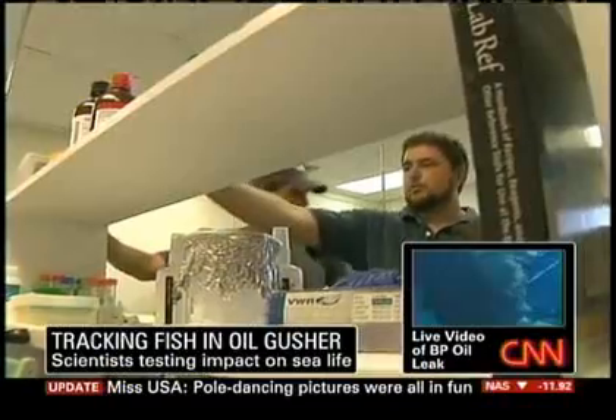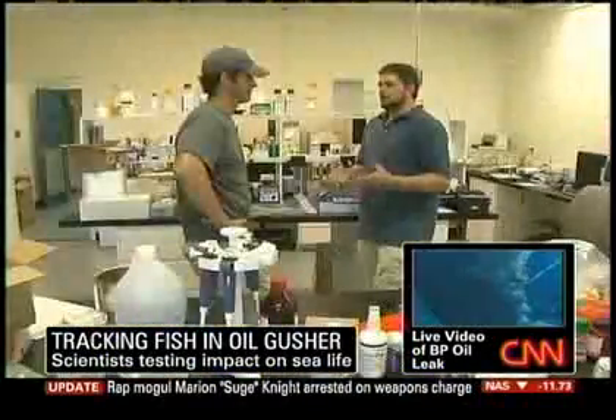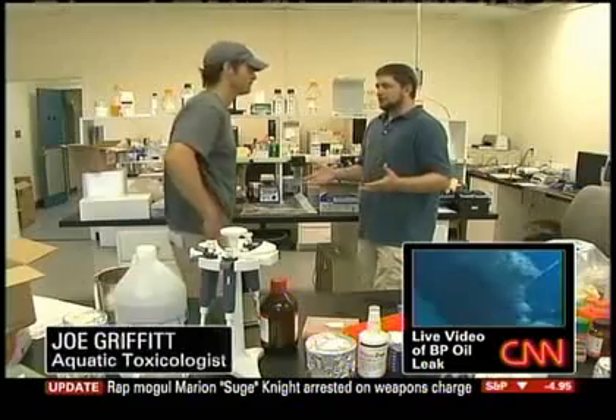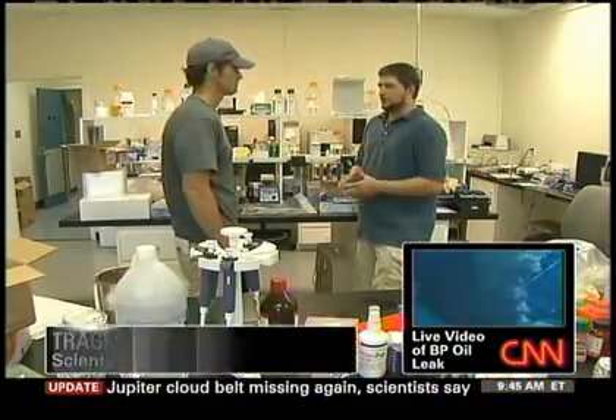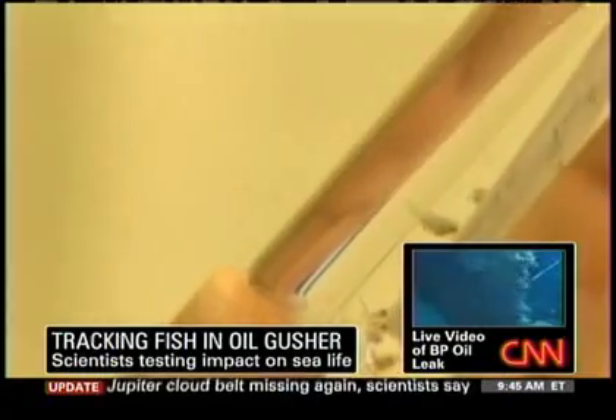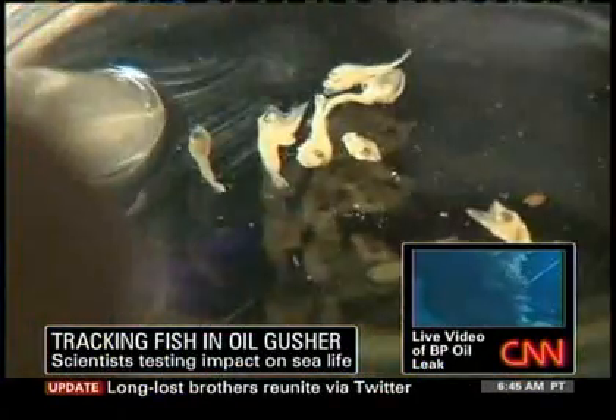Aquatic toxicologist Dr. Joe Griffith has been studying the oil and the dispersants closely. We have a saying in toxicology: the dose makes the poison. Anything is toxic in high enough concentrations or for a long enough exposure period. The lab here is full of last year's samples. Biologists wonder if this year's larvae will come back as healthy. A little guy like this, even if he gets into a little bit of sheen, that's not going to make it easy.